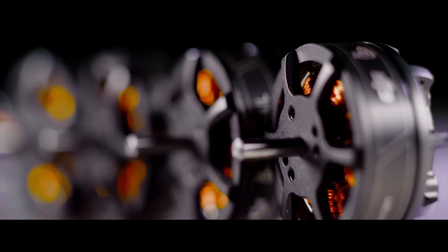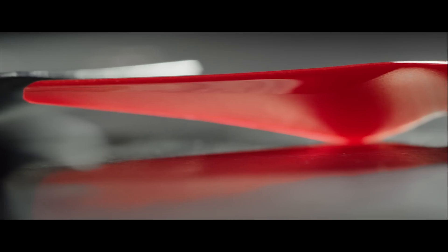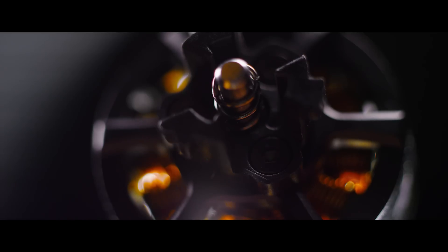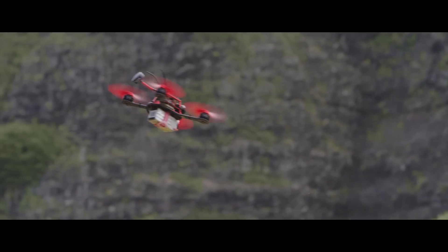A powerful lightweight motor, a series of rapid response electronic speed controllers, a forward-optimized propeller design, and a revolutionary quick-release mechanism do all the work for you. So you don't have to.